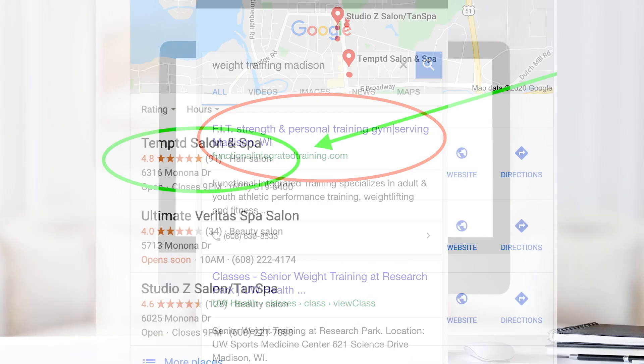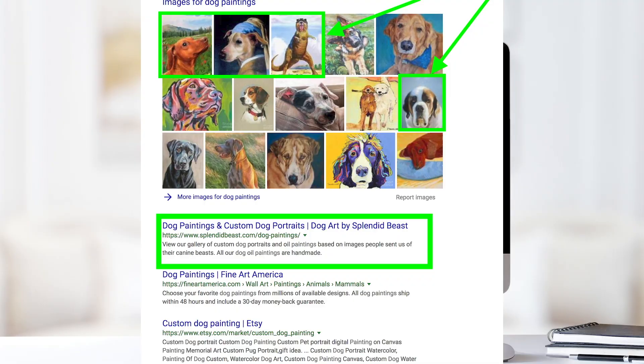Soon I was helping my clients rank at the top of Google, including a gym, a salon, and a national e-commerce business. I've seen firsthand how SEO can grow a business.